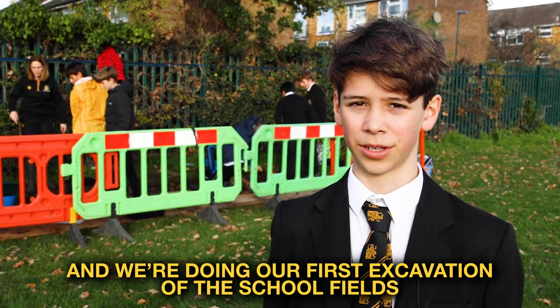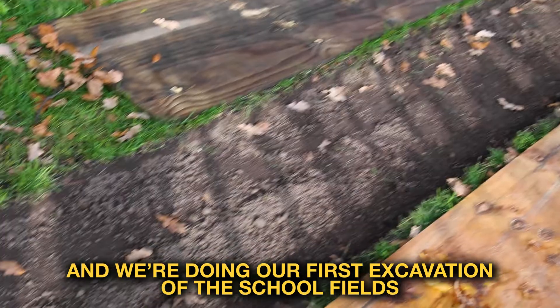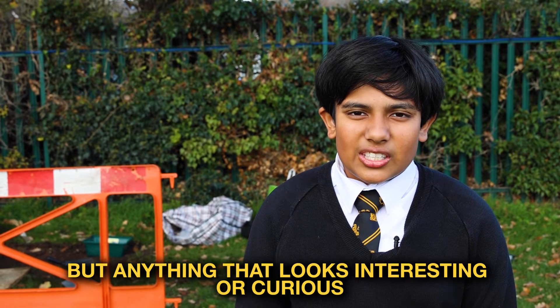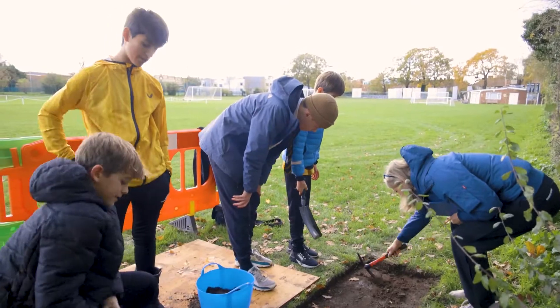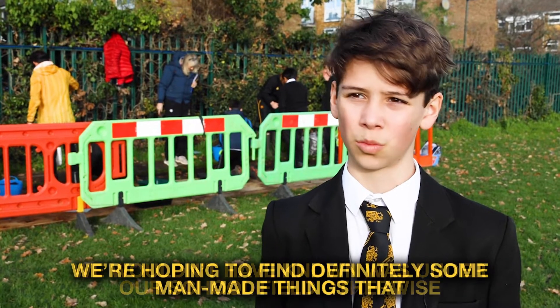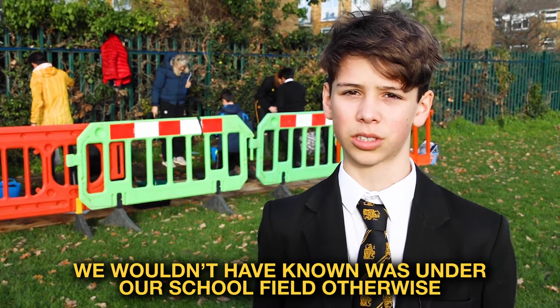This is History and Archaeology Club and we're doing our first excavation of the school fields. We're not quite sure what we're going to find, but anything that looks interesting or curious. We're hoping to find definitely some man-made things that we wouldn't have known was under our school field otherwise.